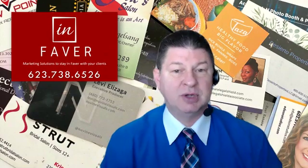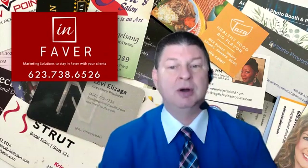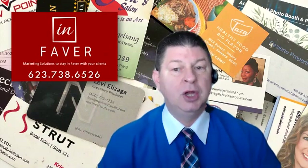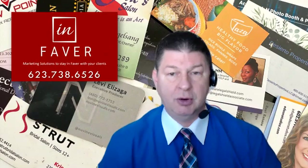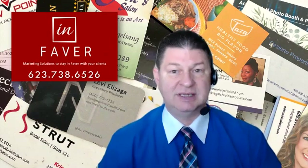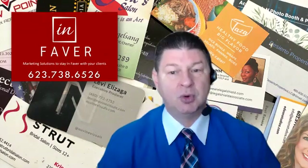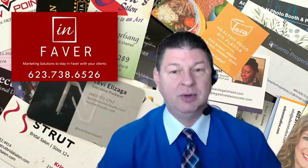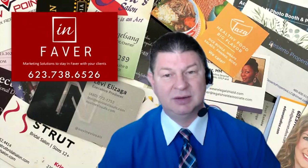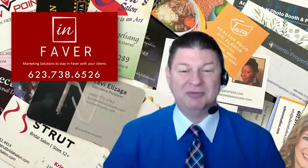And of course, that's what InFavor is all about. Because in addition to managing those business cards, we can also manage all of the update processes. So when people change their position, or they get a new phone number or a new email address, or they have a need for your services because they're in a new position that requires your specialty — those are all good reasons to not only keep your cards in your system and have a good system, but also to use InFavor. If you have any questions, I'll be happy to answer them for you.